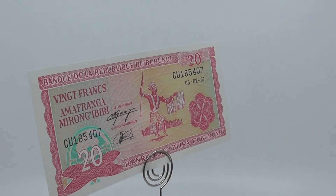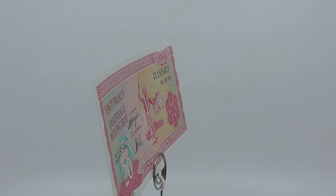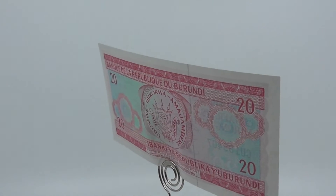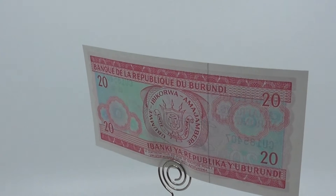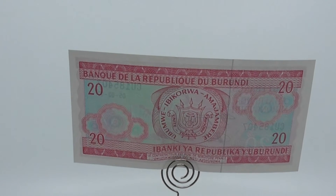Burundi began issuing its own Francs in 1964. There were plans to introduce a common currency, a new East African shilling, for the five member states of the East African Community by the end of 2015. As of November 2017, these plans have not yet materialized.